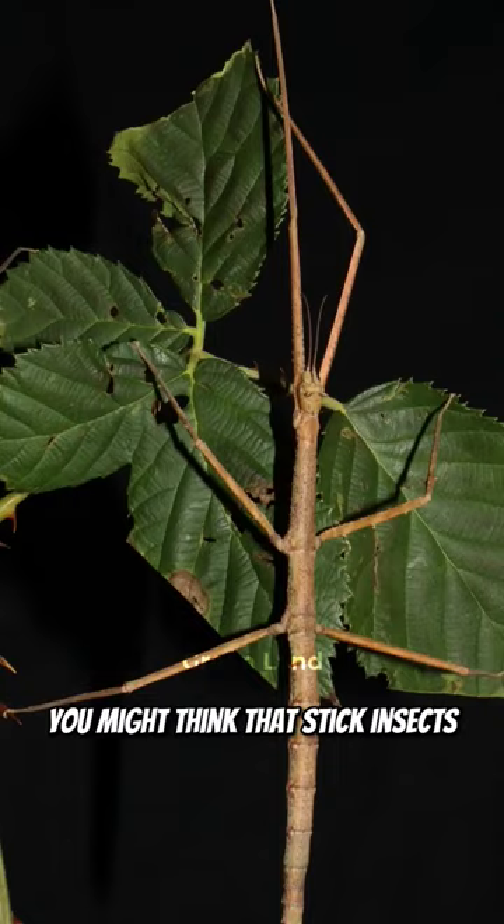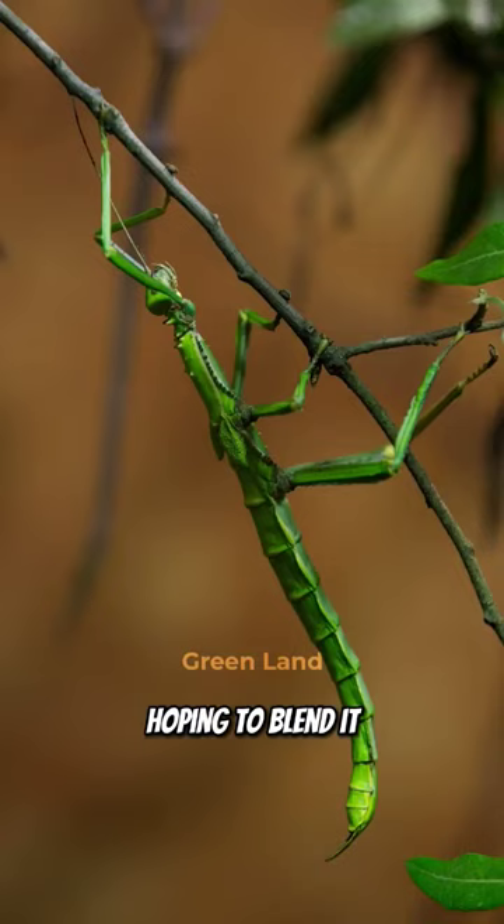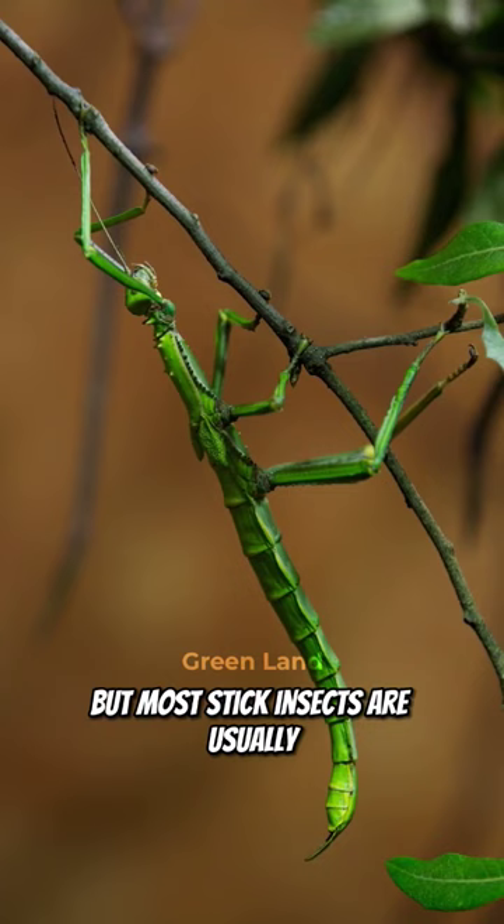You might think that stick insects hide among sticks on the ground, hoping to blend in, but most stick insects are usually found sitting right out in the open within the leaves of a tropical tree.